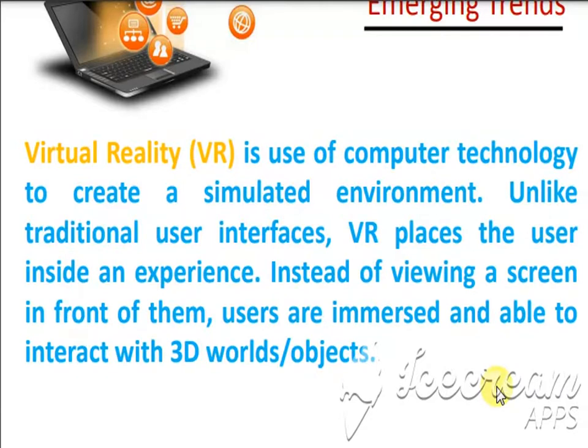In virtual reality, everything will feel as if you are actually in space, even though it is not real. This kind of simulating environment is sometimes used for pilot training. A simulator is created with the help of computer programming where everything feels like the real environment. Instead of viewing a screen in front of them, users are immersed and able to interact with a 3D world and objects.